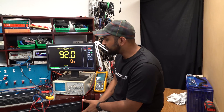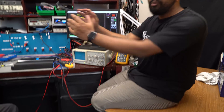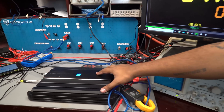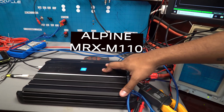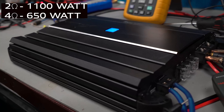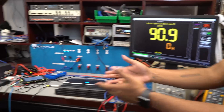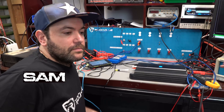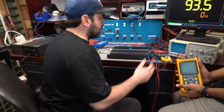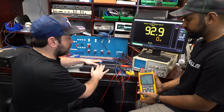We're just about set up over here. Before we get into the impedance versus frequency of the subwoofer, we want to show you something else. Let's go through the setup really quick. We have an old classic — an Alpine MRX M110. This is a two-ohm 1100-watt amp and at four ohms it should output around 650 watts. Sam, why don't you show us a little bit of what's going on here and what we're doing right now?